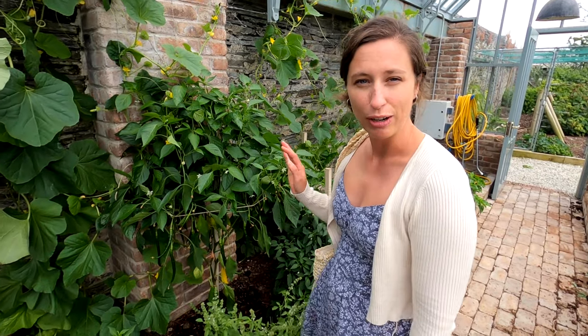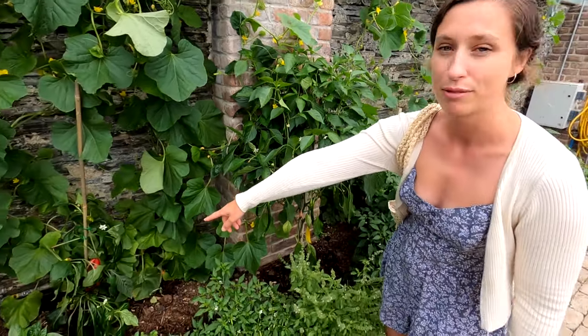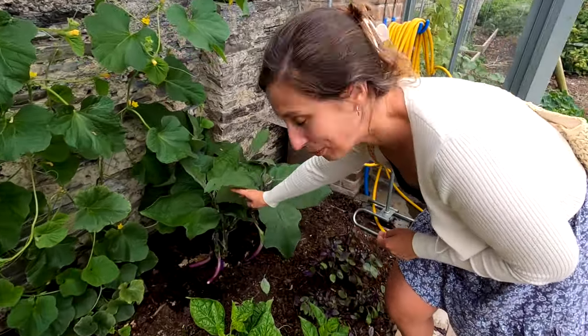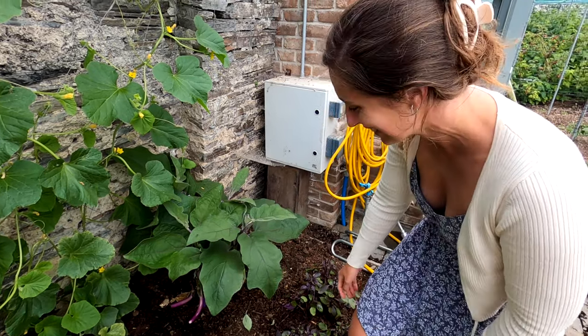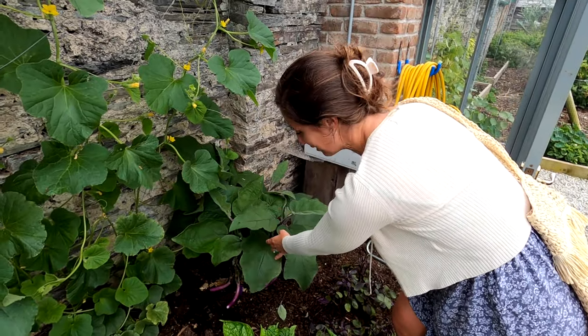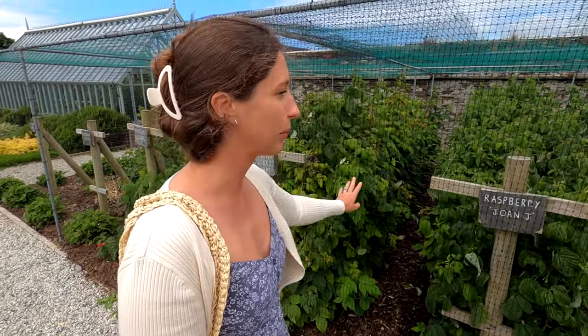It looks like they're growing a lot of different chilies here — there's some really long green ones and a massive red pepper just over there. We were wondering what this purple one was and Johnny recognised it from the aubergine emoji. They're very small at the moment but look at the colour, they're really cool. There's loads of different berries being grown here as well, all protected by this mesh, and there are some huge raspberries in there that look really good.